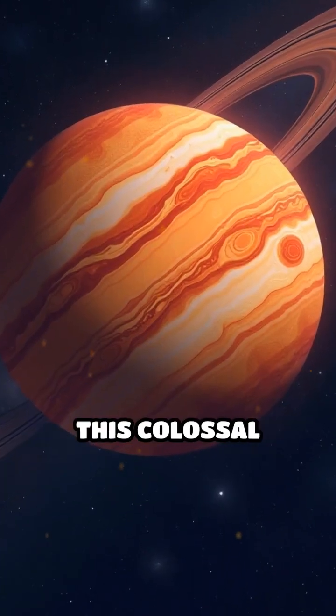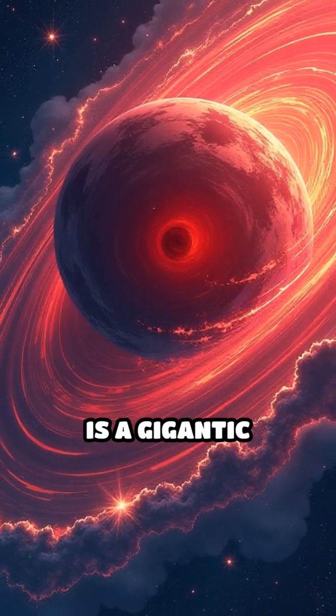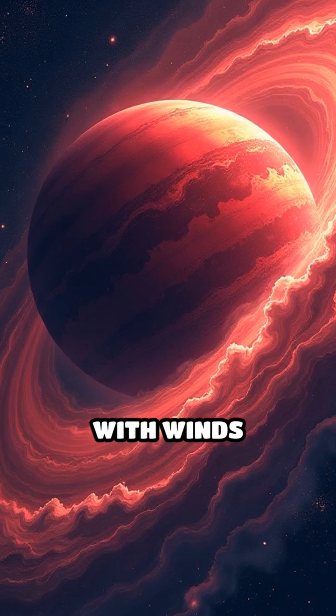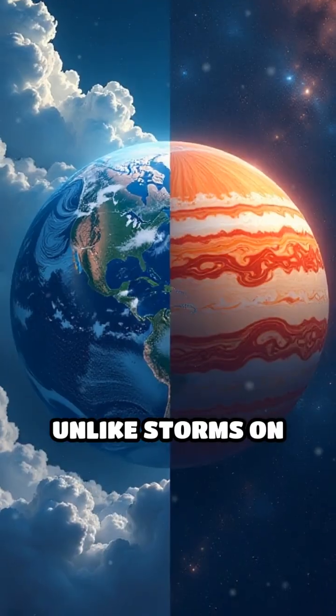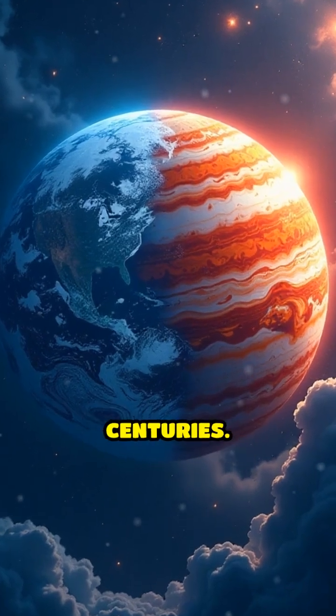But what exactly is this colossal red oval spinning in Jupiter's atmosphere? The Great Red Spot is a gigantic hurricane-like vortex, wider than two Earths, with winds reaching up to 400 miles per hour. Unlike storms on Earth, which fizzle out in days or weeks, this tempest has endured for centuries.